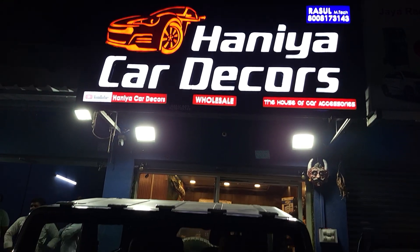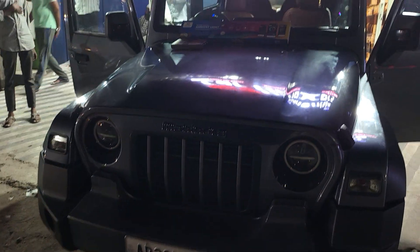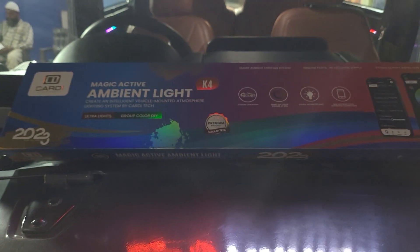Welcome back to Haniyaka. Today, we are using Mahindra. This car is called UFO Roof Lights. This brand is G13. This car is called Kati Ambient Light K4N.